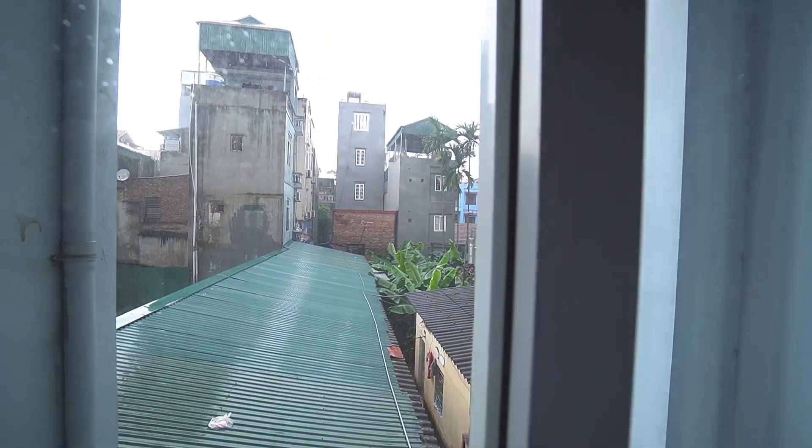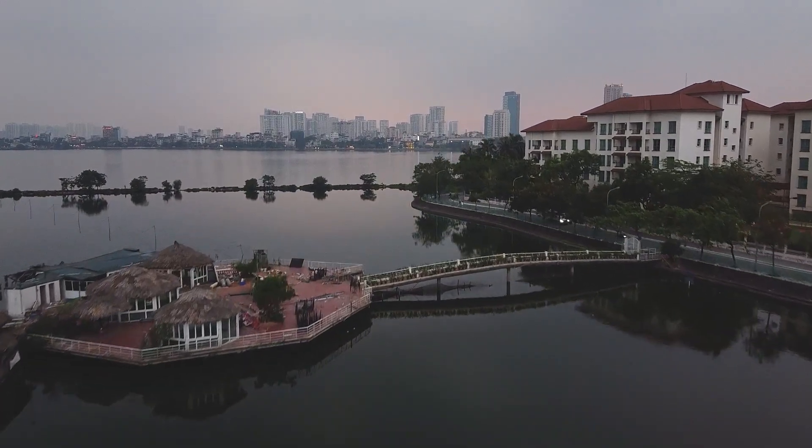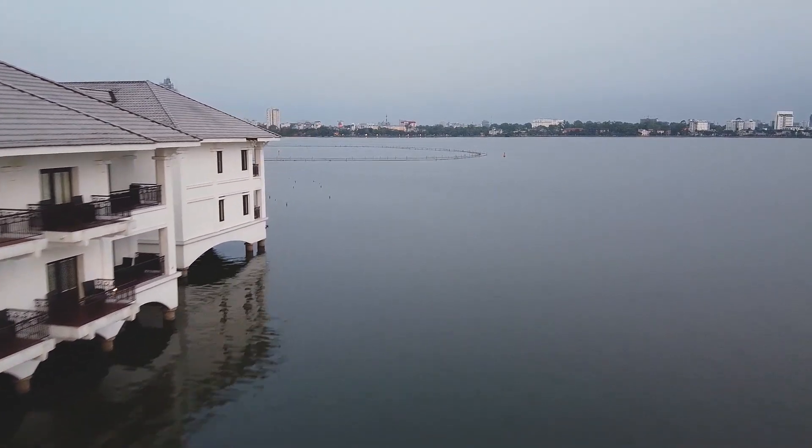So far everything I've said is very good about this apartment, but one thing is that the view from the window is not really great because I'm on the second floor. It's raining right now but I'll still show you. I don't really mind it though, because the curtains are always closed and I go out every day near the lake, which is one of the most beautiful parts of the city.